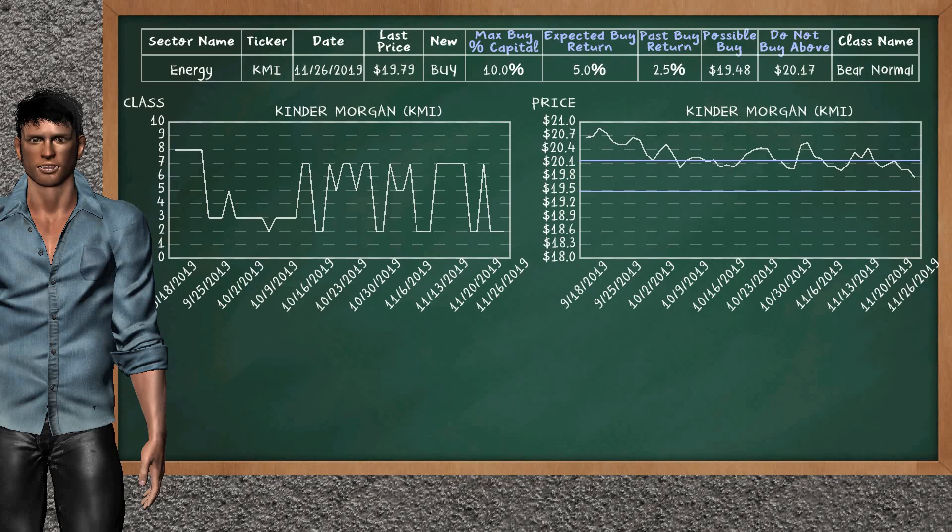Condor Morgan is a strong new buy alternative. It is on a bear normal class. In the past, our analysis shows that it has given an average buy return of 2.5%. You may expect now a buy return of 5.0%. We suggest to buy it at a maximum price of $20.17, but we expect a possible buy price of $19.48. In addition, we suggest to invest a maximum of 10.0% of your capital if you decide to buy it.